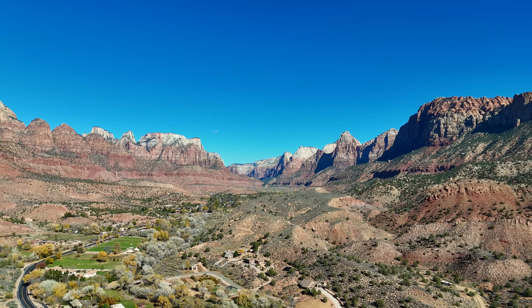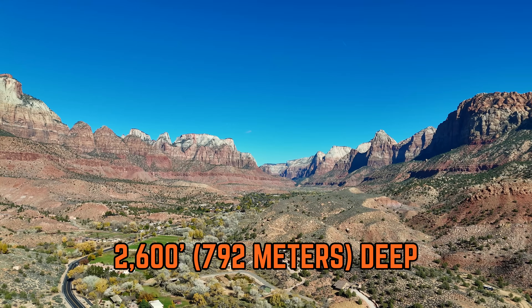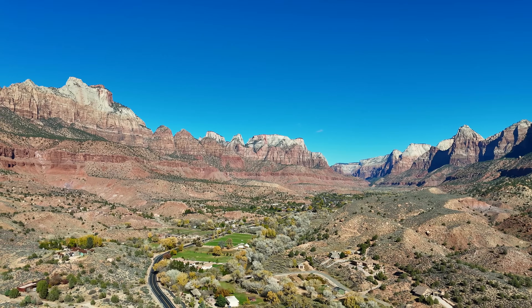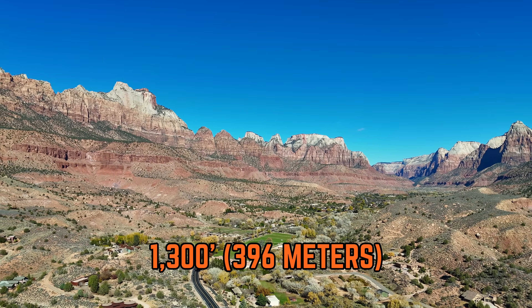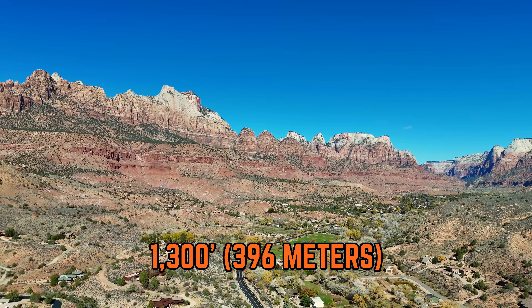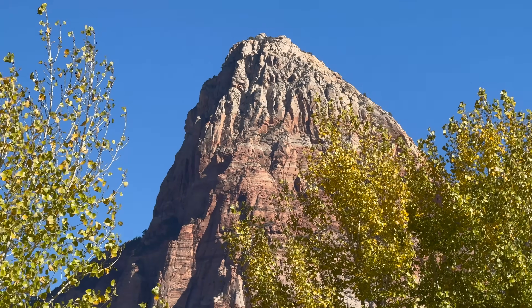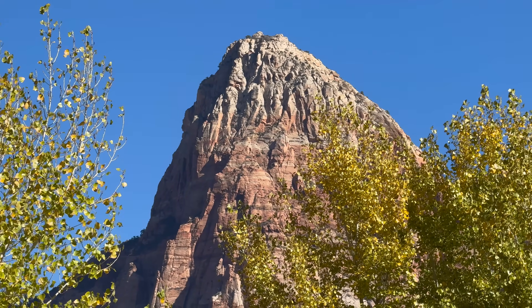With a maximum depth of roughly 2,600 feet, Zion Canyon only took 2 million years to cut, as the Virgin River has cut roughly 1,300 vertical feet of material within the last 1 million years. This might not sound like much, but geologically speaking, that's incredibly fast.